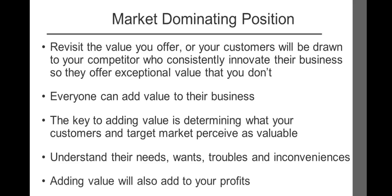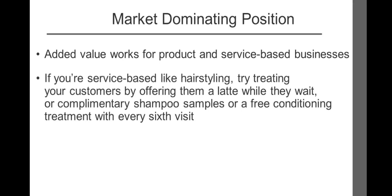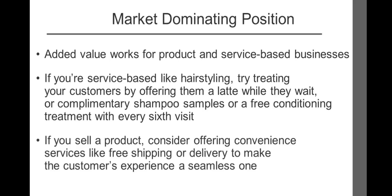Added value works for both product and service based businesses. If you offer a service like hairstyling, try offering your customers a latte while they wait, complimentary shampoo samples, or a free conditioning treatment with every sixth visit. If you sell a product, consider offering convenient services like free shipping or delivery to make the customer's experience a seamless one. Differentiating your business from your competitors by creating a market-dominating position involves five steps.